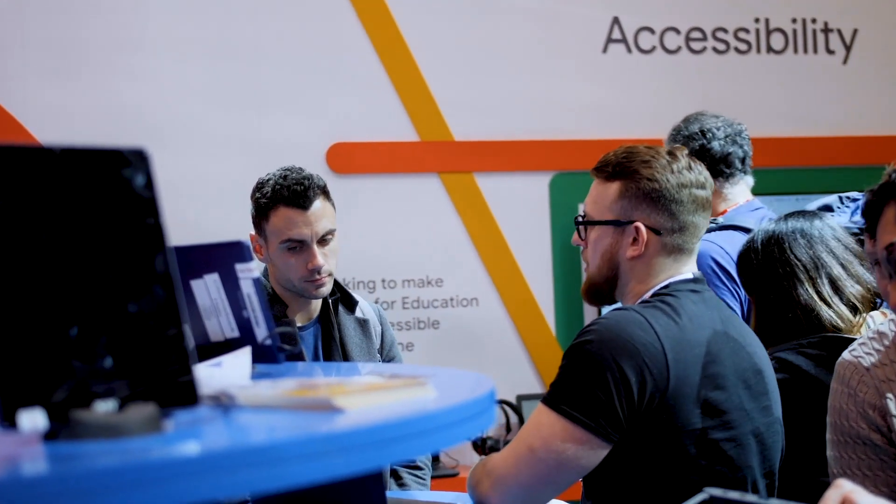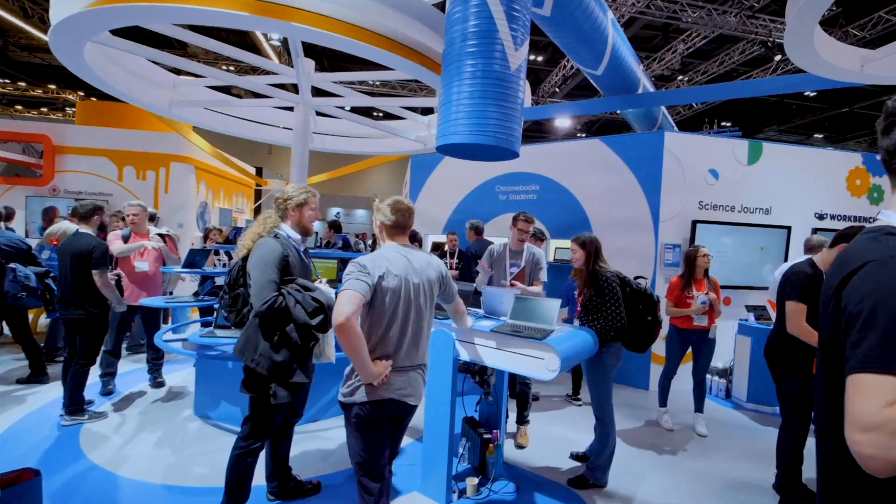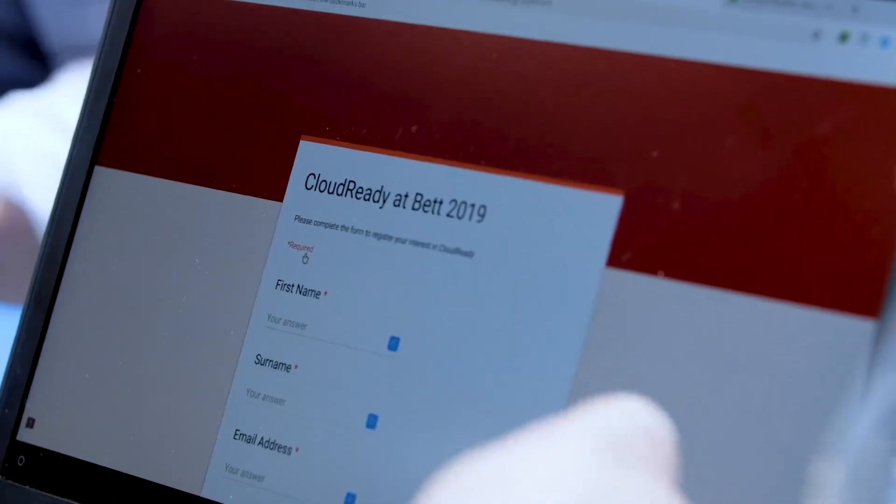Neverware does some really cool stuff that saves a ton of money, so that means you're spending money on teaching and learning and not on technology. You don't want to be waiting 8, 9, 10, 30 minutes for the laptop to boot up. With this platform, it boots up in a fraction of that time.